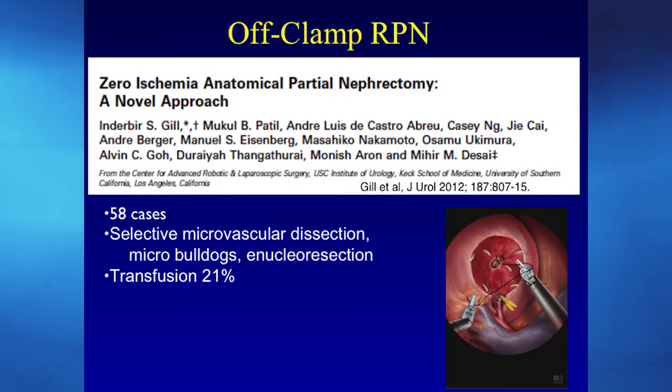The off-clamp technique — also called zero ischemia or zero ischemia technique — involves identifying super-selective branches to the tumor and clamping only those, so there is no clamping to the normal kidney parenchyma. This has now been published in hundreds of cases.